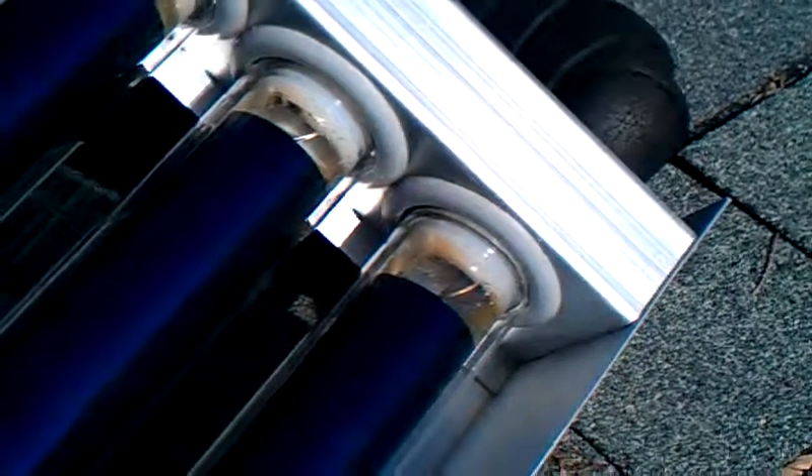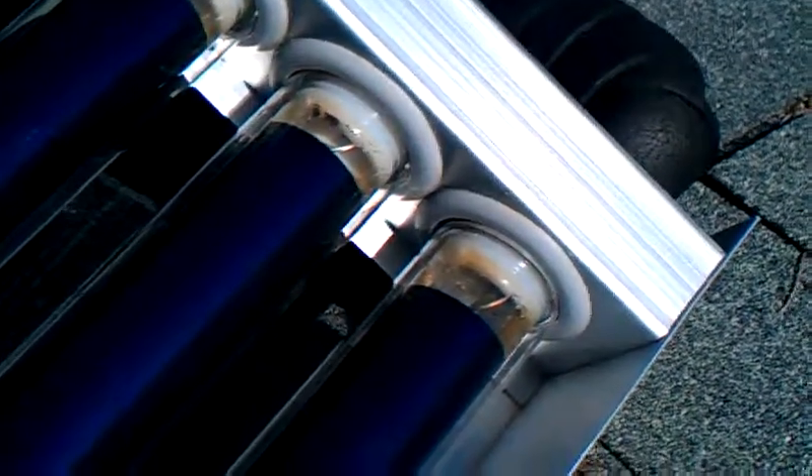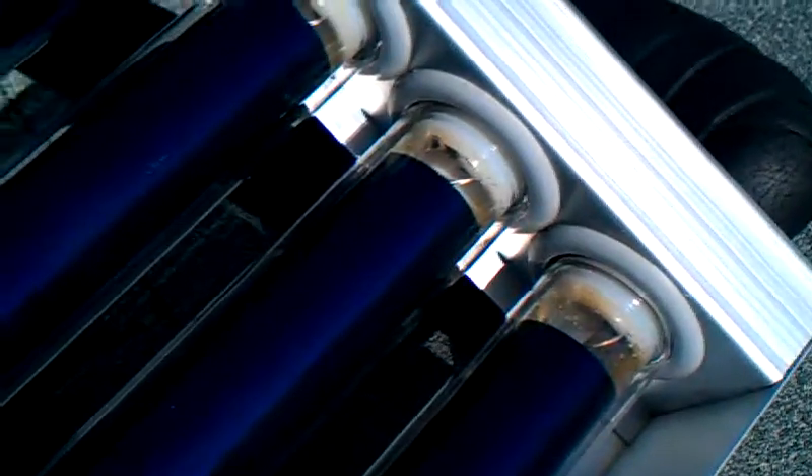Hi everybody, Locky here from Lighting Energy Depot, displaying the Solar Stalker Evacuated Tube hot water system.